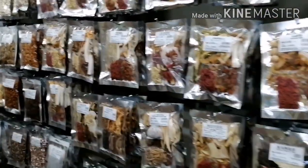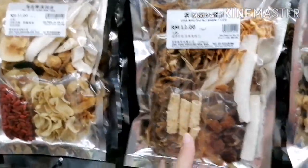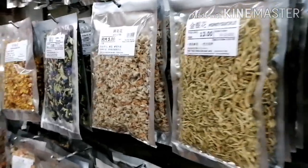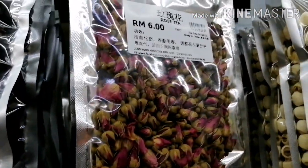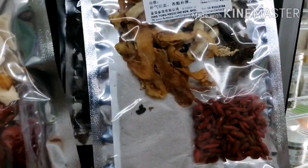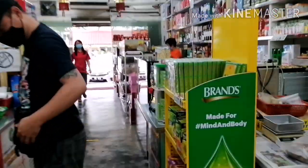Nandito naman tayo ngayon sa herbal shop. Madaming klase dito — mga fruits, vegetables, may mga tree barks, roots, may mga bulaklak. Iba-ibang gamit nyan. Yung iba para sa soup, sa chicken soup. Yung iba naman para talaga sa pampahilom ng sugat o yung mga nag-re-recover sa sakit, mga bagong panganak. Maraming klase dito.